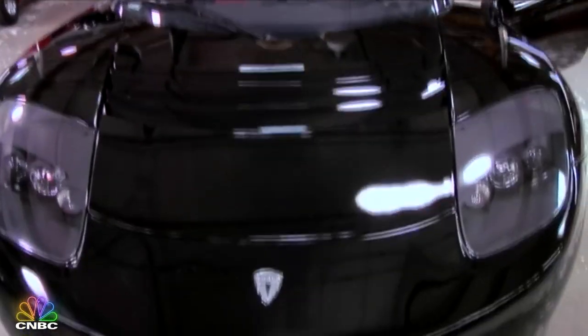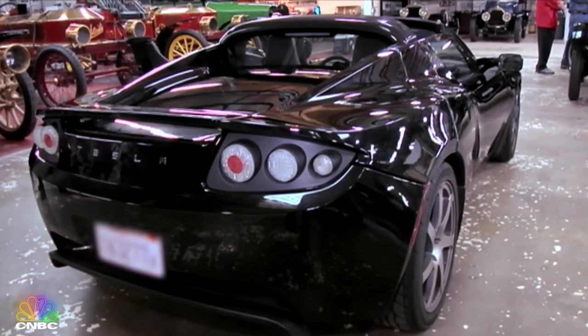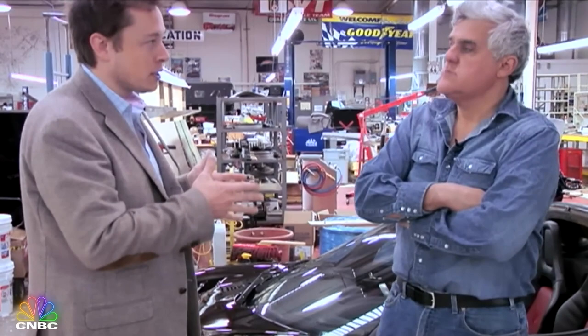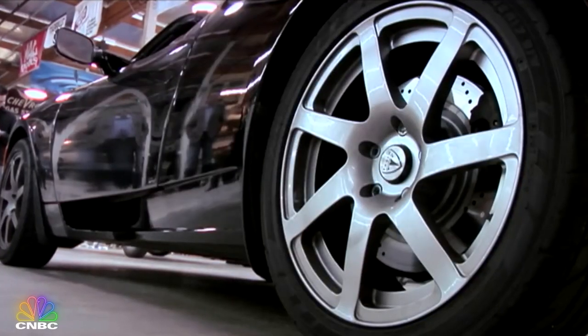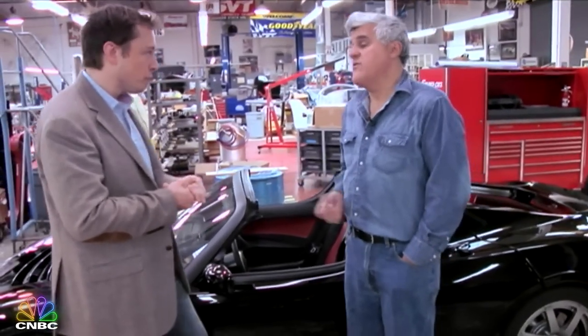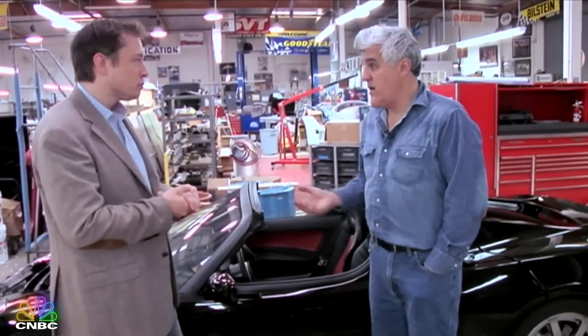We've read about it in all the magazines but it's always been from a writer's point of view. Tell us exactly what we have here. We started with an Elise chassis, but this car is 30 percent heavier and about six inches longer than an Elise, so we actually had to modify the chassis extensively. We also lowered the door sill and the wheelbase is about three inches longer. It's about 2,650 pounds.